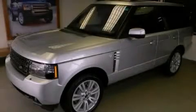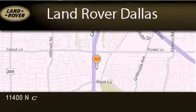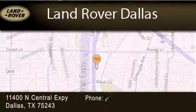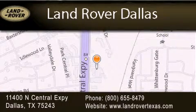Stop by today and test drive this vehicle for yourself. Land Rover Dallas is located at 11400 North Central Expressway in Dallas. Our goal is to exceed all of your expectations to ensure that you'll return for future visits.